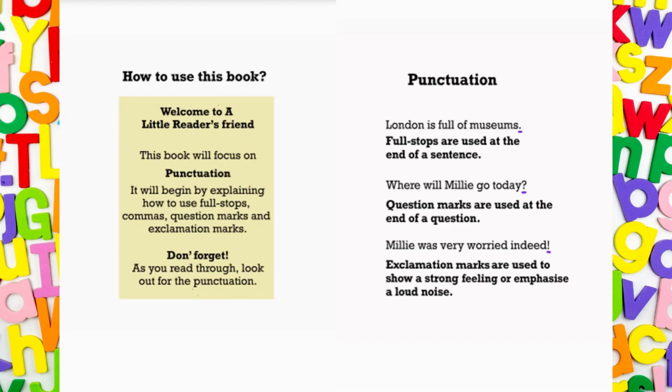London is full of museums. Do you see that little purple marker at the end of the sentence? Full stops are used at the end of a sentence. You see the little purple mark at the end of this question? Where will Millie go today? Question marks are used at the end of a question.